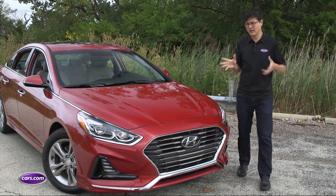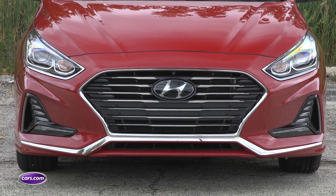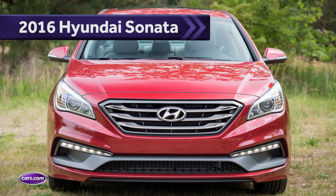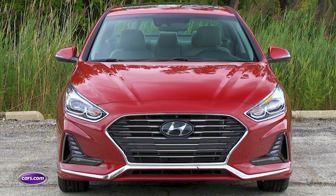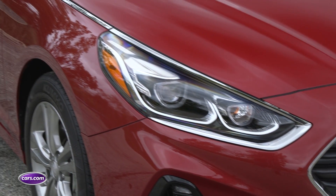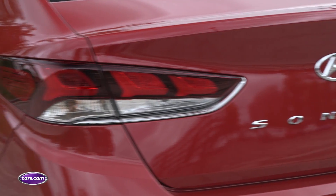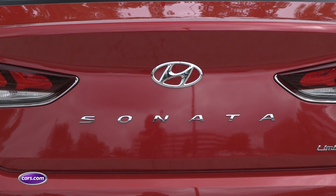This is still the current generation Sonata which has been around since the 2015 model year, but if you look at the grille it almost looks like a full redesign of the car. No longer is there a split unit with upper and lower sections — it's all fused into one big grille. It sits lower, and the headlights drape farther back along the fenders. Around the back there are redesigned tail lights and it says Sonata across the trunk lid. That isn't something you see on too many cars these days, so it's kind of cool that Hyundai's bringing it back.